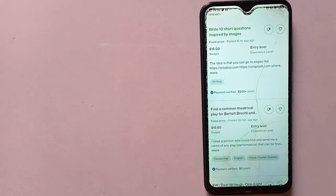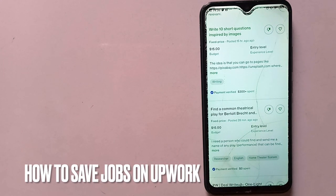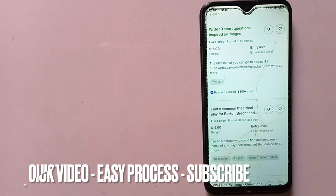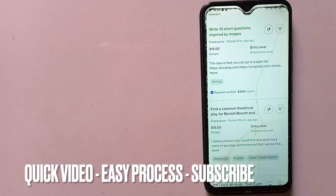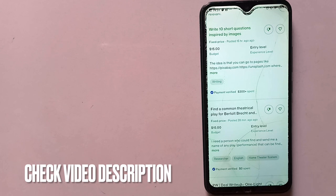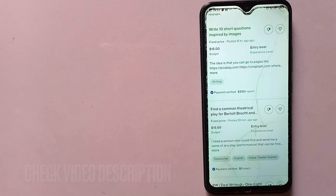Hi, welcome back guys. So today we are talking about how to save jobs on Upwork. Why would you want to know how to save jobs on Upwork? Well, you might have seen a job that you like, but you do not have the time to go through it and apply for it at the time when you saw it. At the same time, you do not want to miss the job. So you need to save the job. So today I'm going to show you how to save jobs on Upwork.